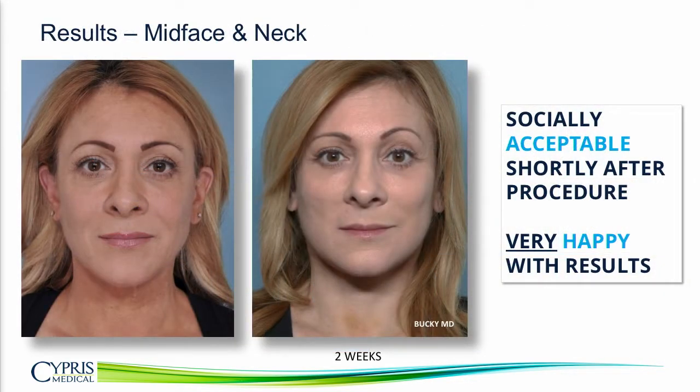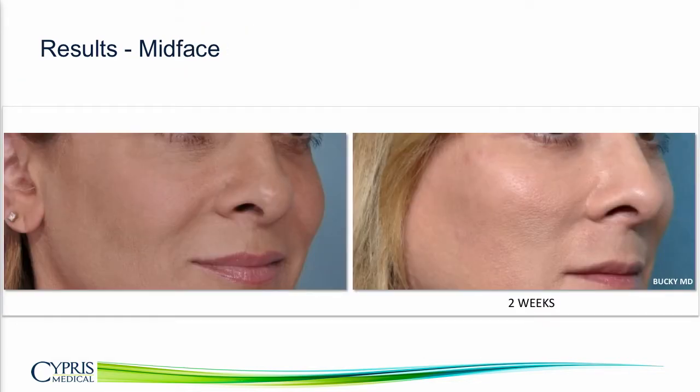This is a 48-year-old patient of Dr. Buckey. She was concerned about the appearance of her face and neck, based on a resistance to fillers — she felt they just weren't lasting long enough. You can see in her two-week post-op that her cheeks are fuller and she no longer has the laxity in her neck. In a close-up of her mid-face, her cheek is fuller, the corners of her mouth are elevated, and her nasolabial fold has softened.